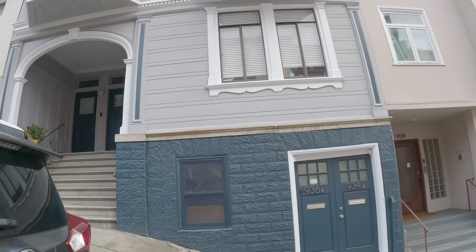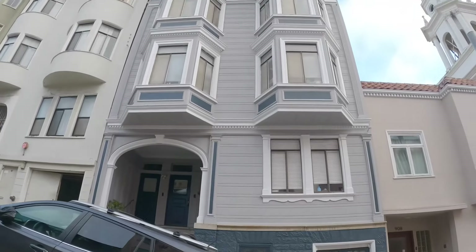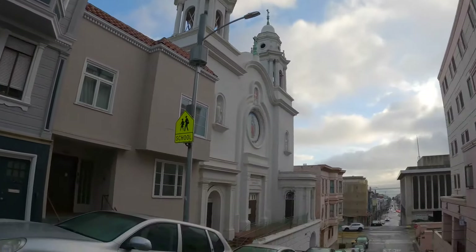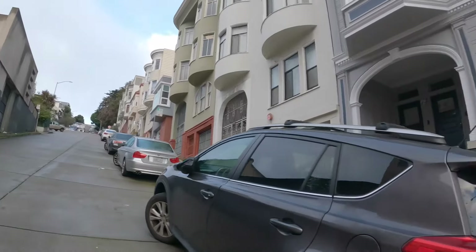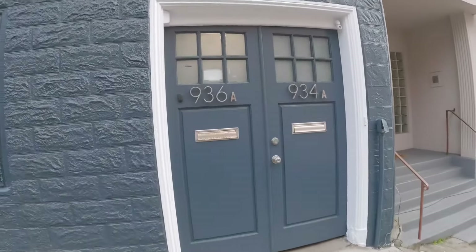Hello, today we're going to be touring a beautiful Russian Hill apartment. This is the exterior of the building. You can see the beautiful church and views of the Bay Bridge from here. It is located on a very quiet street, walking distance to many wonderful restaurants and conveniences.